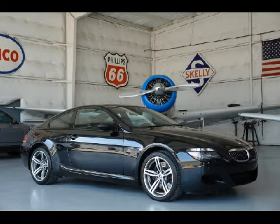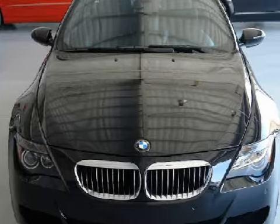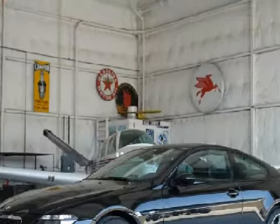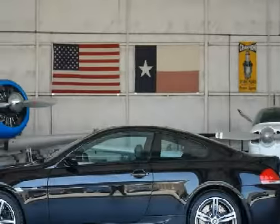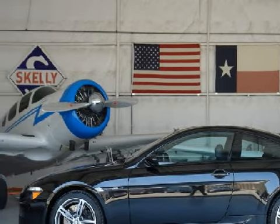This splendid 2006 BMW 6 Series is equipped with a quiet 5.0-liter 40-valve V10 engine, a fluid automatic transmission, and has only 11,023 miles. Its features and options include a heads-up display system, a high-definition radio and satellite radio.